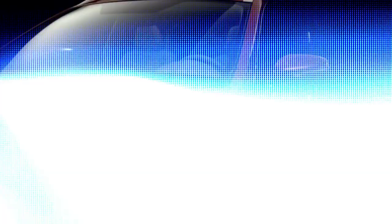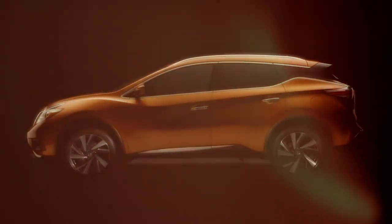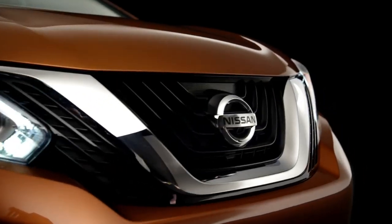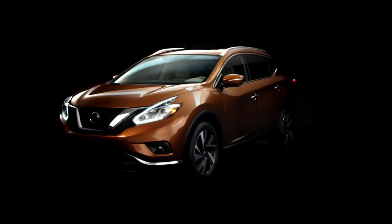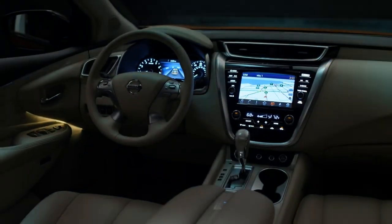It has all-wheel drive, it's got the adaptive cruise control where it speeds up and slows down based on what's happening in front of you. It'll do an emergency stop if the traffic stops in front of you. Heated, cooled seats, the whole nine yards. But one feature that's missing on all 2015 Nissan Murano models is CarPlay and Android Auto.